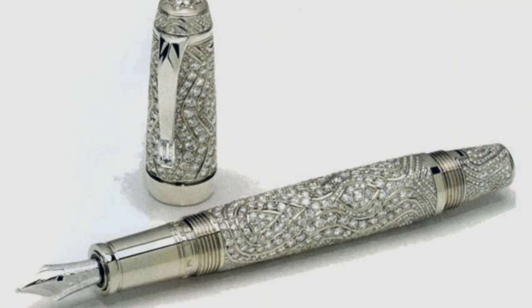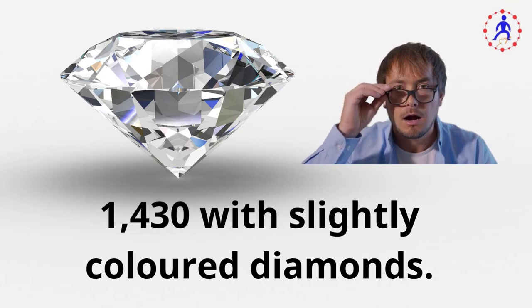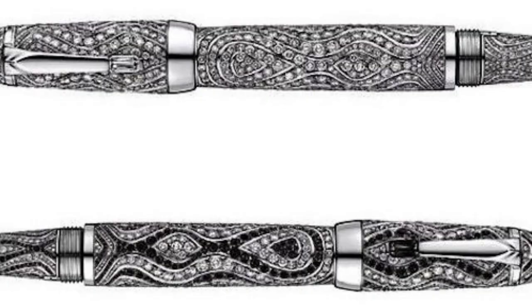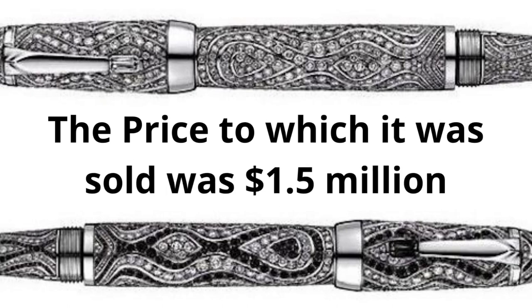One of the top and renowned pen manufacturers is Montblanc, which has produced some of the most luxurious pens with the utmost quality and design. This particular pen comprises 18 carats of white gold and its body is covered with 1,430 slightly colored diamonds. With its retractable nib, it is the only fountain pen on this list. The style came in two versions: one made of white diamond and the other in black and white. Its manufacturer is Montblanc, the price it was sold for was 1.5 million dollars, and it is packed with 18-carat gold.